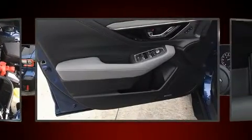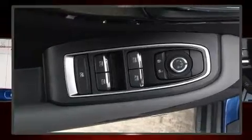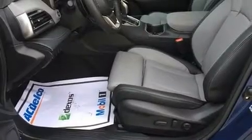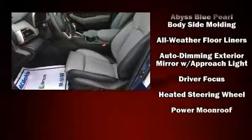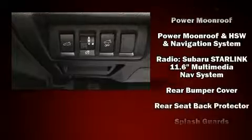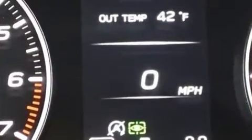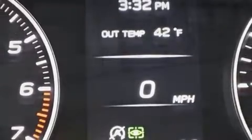Subaru also prioritized safety and security with features such as dual front impact airbags, head curtain airbags, traction control, brake assist, ignition disabling, an emergency communication system, and four-wheel disc brakes with ABS. For added security, Dynamic Stability Control supplements the drivetrain.